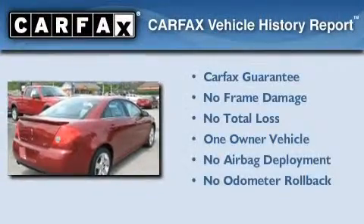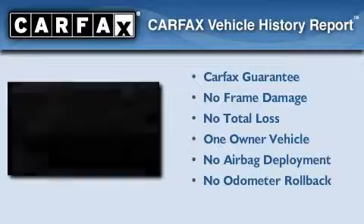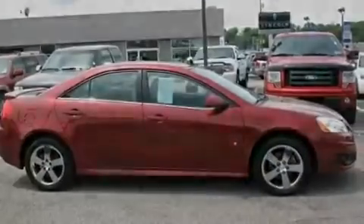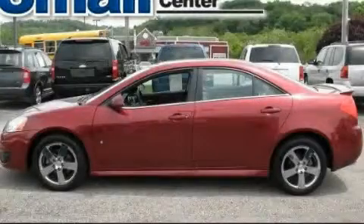This Pontiac has had only one owner, and it qualifies for the Carfax buy-back guarantee. This vehicle won't last long at this price. Call and arrange a test drive now.